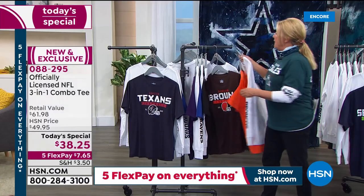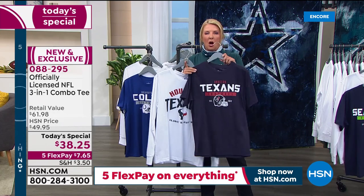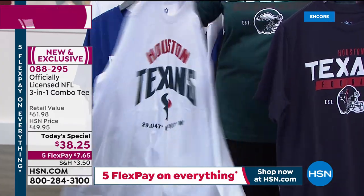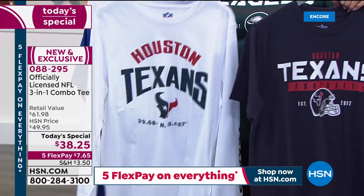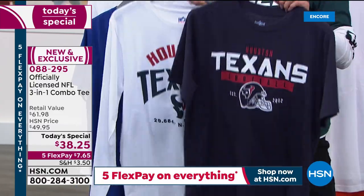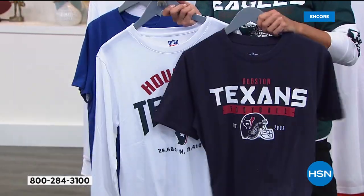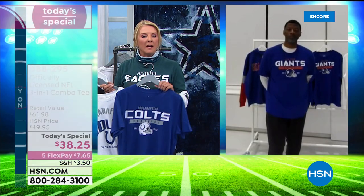If you were to buy the short sleeve t-shirt by itself, you'd spend approximately $29. The long sleeve tee — you know how expensive good quality long sleeve tees are — that's almost $40 by itself. So this is a huge value. We're nearly at 4,000 sold already — and that doesn't count those of you on HSN.com or talking to someone on the phone.